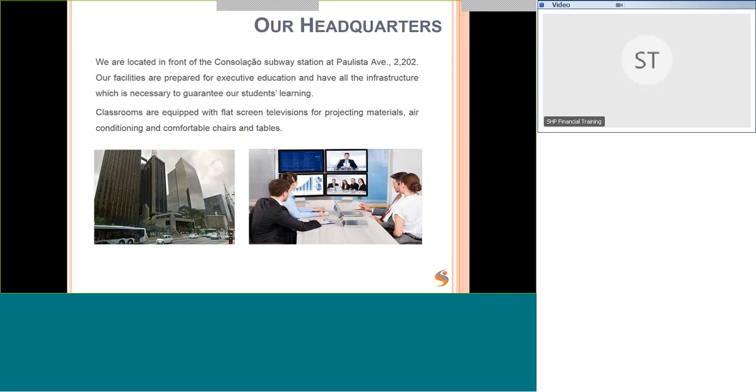For anyone not in our office, we are located in front of the Consolação La Salle subway station on Avenida Paulista. Our facilities are prepared for executive education with all the infrastructure required to guarantee student learning. The classrooms are equipped with flat screen televisions, air conditioning, and comfortable chairs and tables. You can see in the picture how it looks with online students joining via Webex alongside students in the classroom.